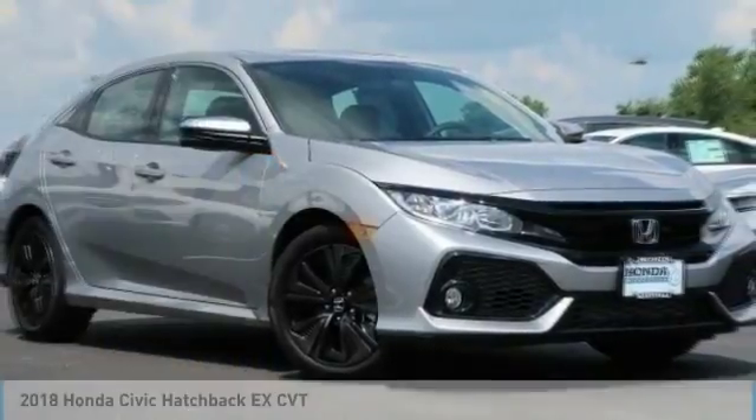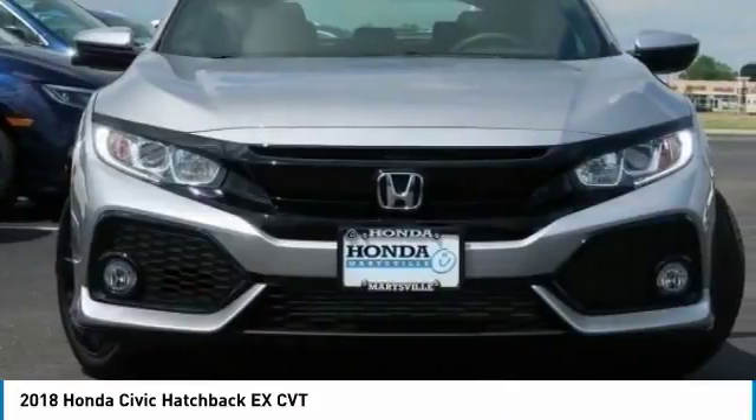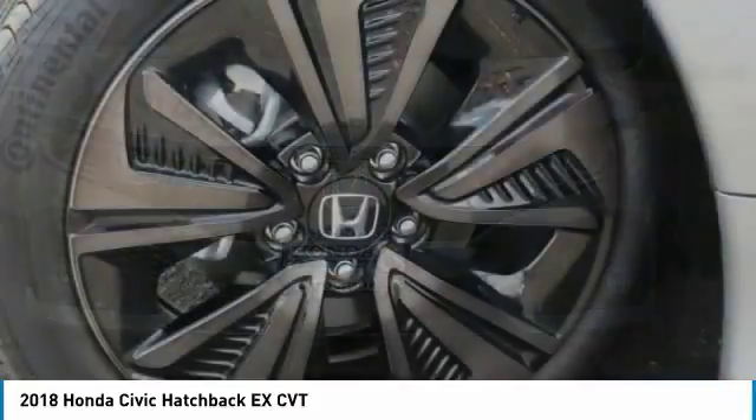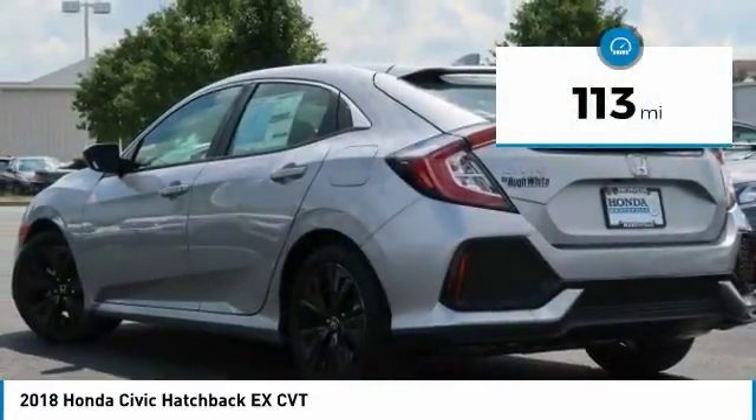We are pleased to show you the 2018 Honda Civic. Practical, awesome gas mileage and incredibly reliable, and is priced below $25,000. This vehicle has less than 200 miles.